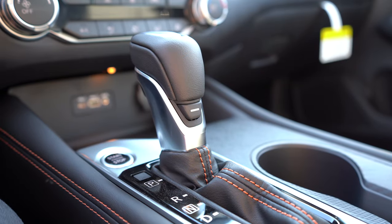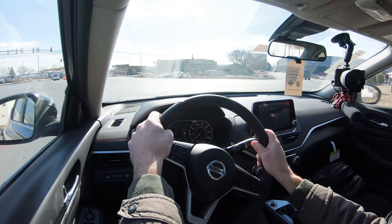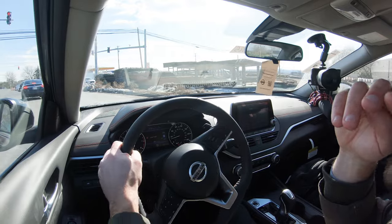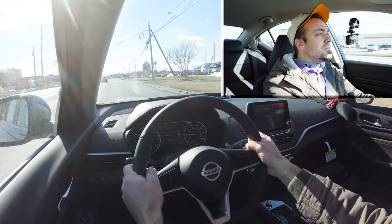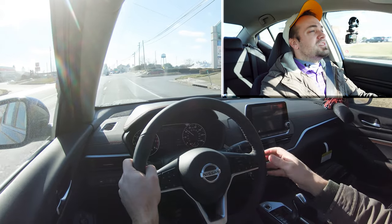Before the acceleration test, there is one drive mode to mention — a Sport driving mode activated by a horizontal button just underneath the shifter. Pressing it adjusts shift points and throttle response. Now let's put the paddle shifters and acceleration to the test at the same time to see how quickly they react and how fast we can get the Altima up to speed. Here we go — quick paddle shifters!